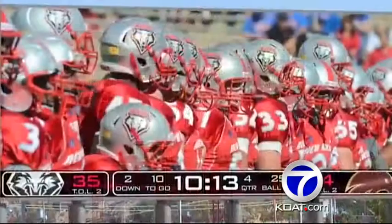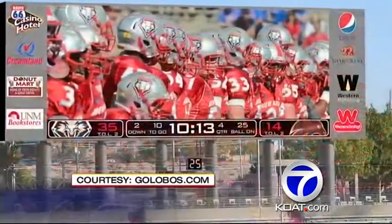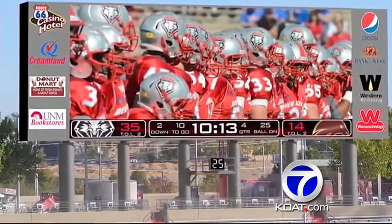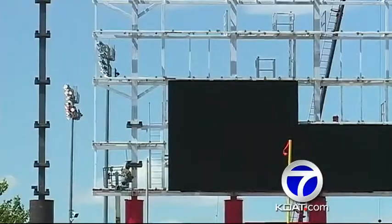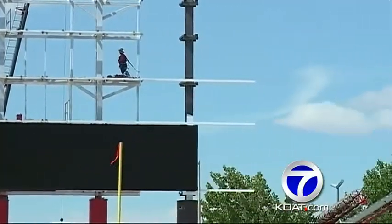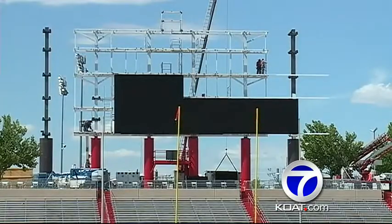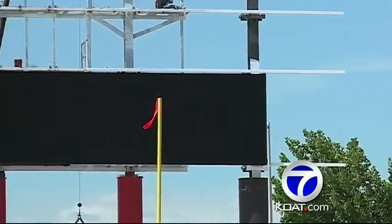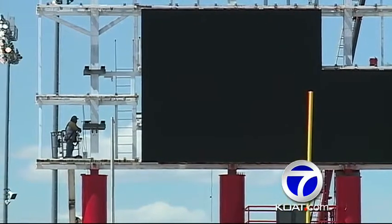Here's a look at the old scoreboard, and this is what it will look like when it's all done. It's massive and completely digital. The new LED video display is 32 feet high by 80 feet wide, featuring a 15 HD pixel layout. You won't just see live video or replays — UNM will be able to separate the display into sections, providing up-to-the-minute statistics, graphics, and other animations.